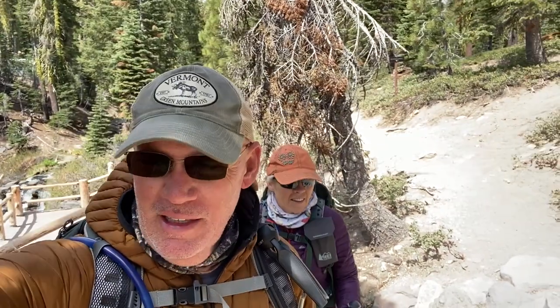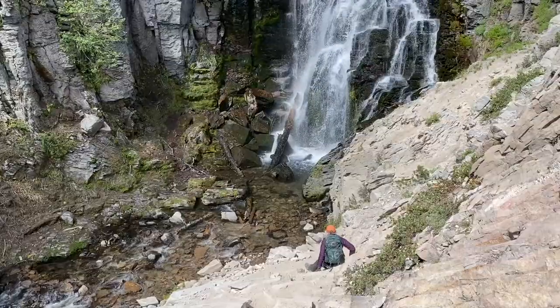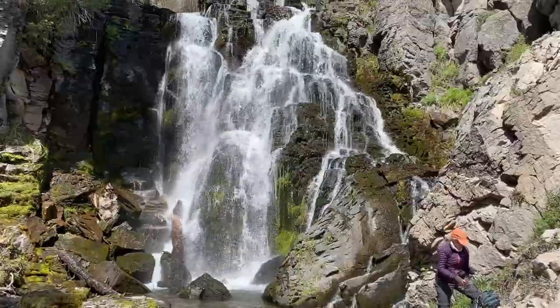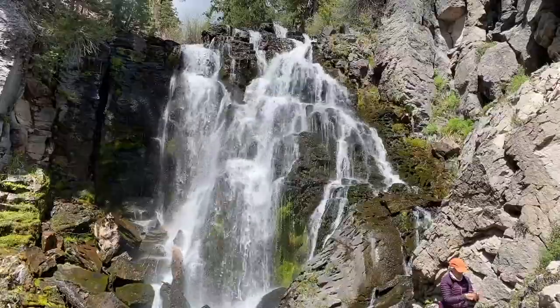These are pretty falls. You can go down to the bottom — a little sketchy, not too bad — so I think that's what we're going to do to get a different viewpoint. We're making our way back out and it's uphill — a little out of breath — but along the creek we're going to see some beautiful cascades on the way up, so we'll try to get some video of those.